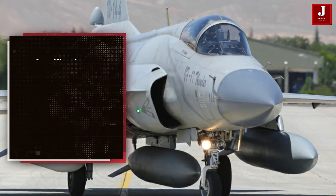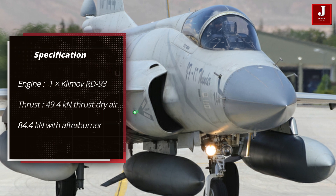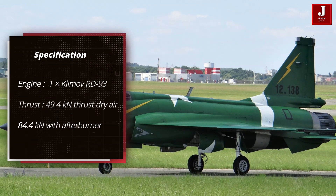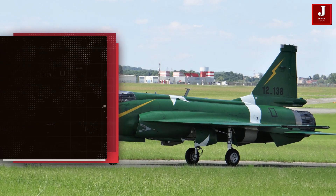The JF-17 is powered by the Russian-built Klimov RD-93 afterburning turbofan engine, which produces 49.4 kN of thrust in dry air and 84.4 kN with the afterburner.